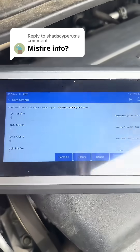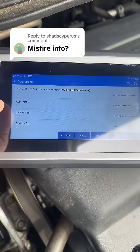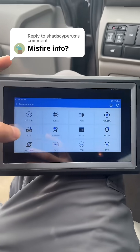Went ahead and went into the PCM. I grabbed all our cylinders, and as you can see, we do have misfires on cylinder 4, 5, and 6. It'll read your misfire data, and it'll even graph that data out if you want.